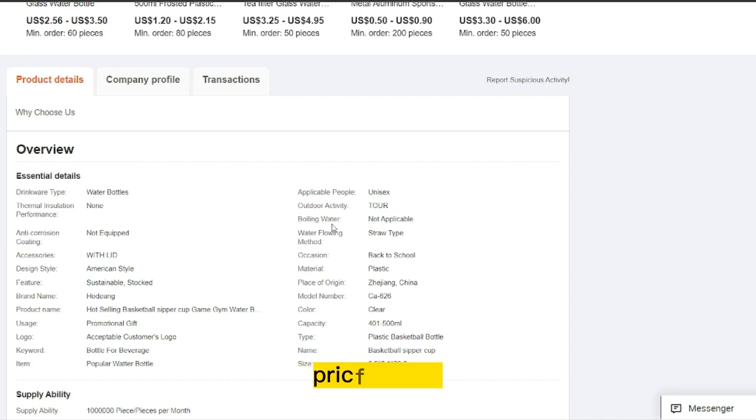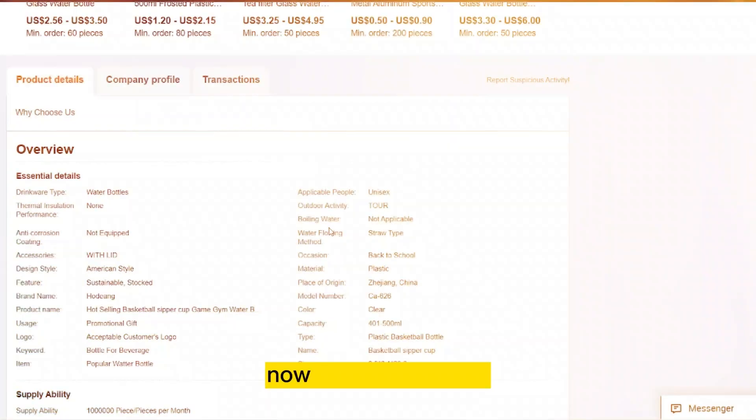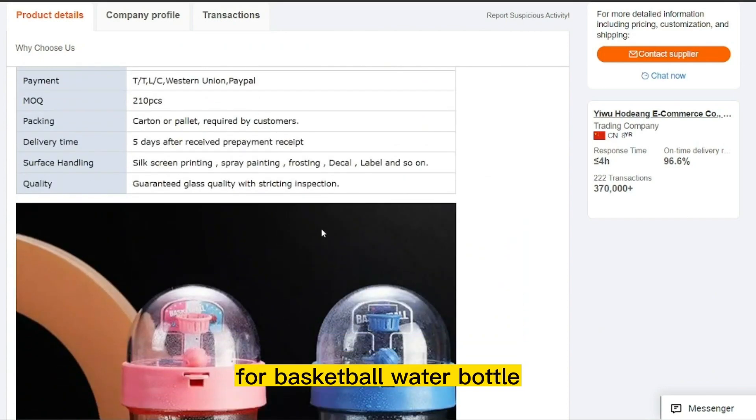The product price is only $13.58, and the selling price for the basketball water bottle is just under $18.00.